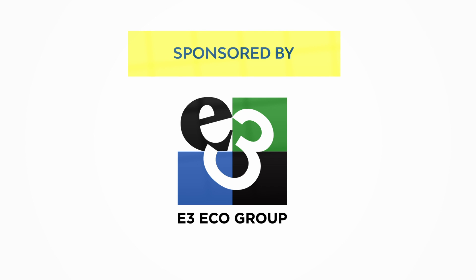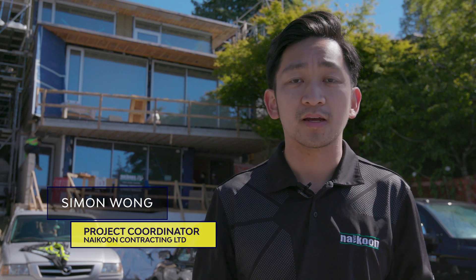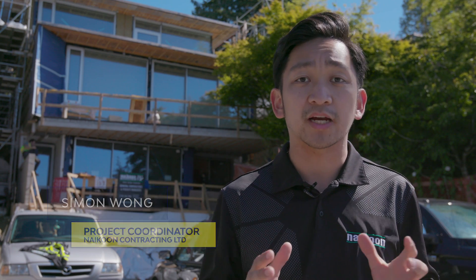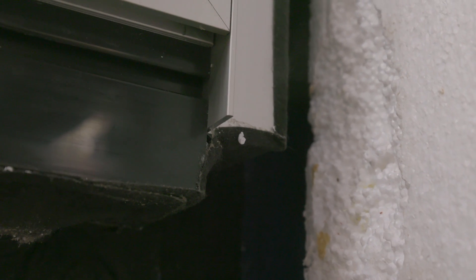Welcome back to the BCIT Passive House video series. Today we're going to be doing the mid-construction blower door test. This test tests the air tightness of the building envelope and is usually done in the middle to ensure that you can still get to all the exposed building envelope to make the necessary repairs if you need to patch any holes. This is the mid-construction blower door test.